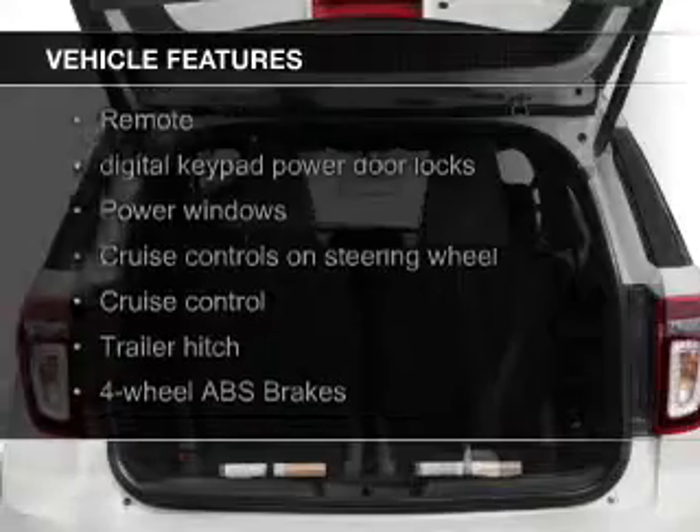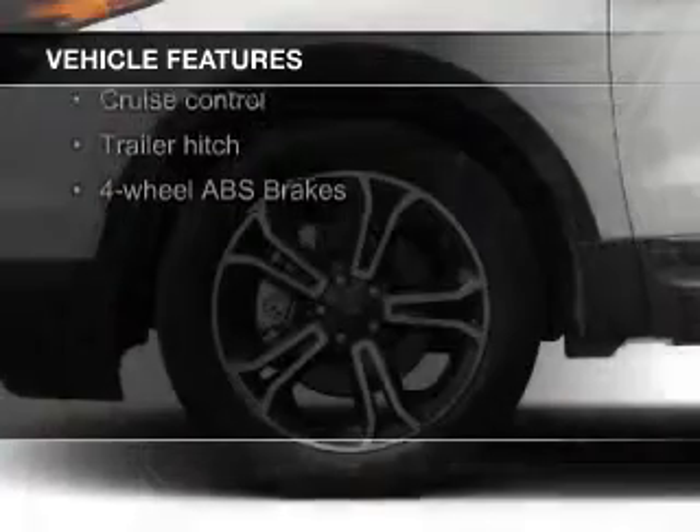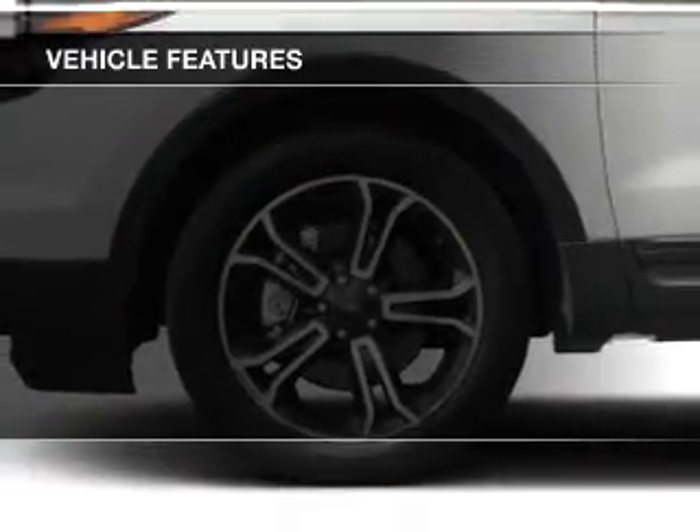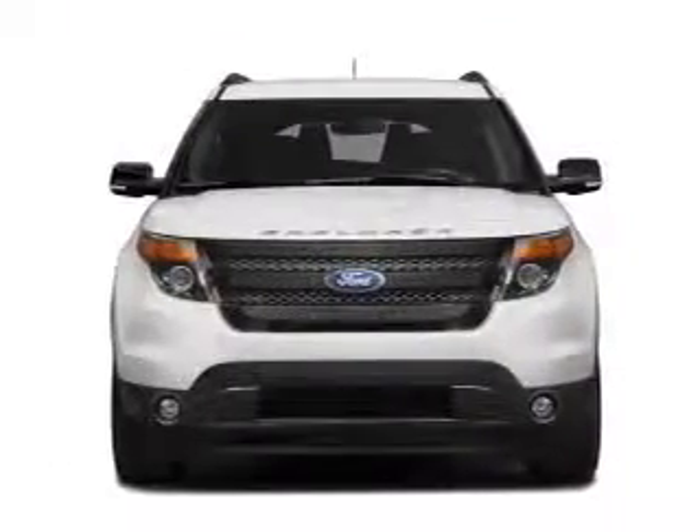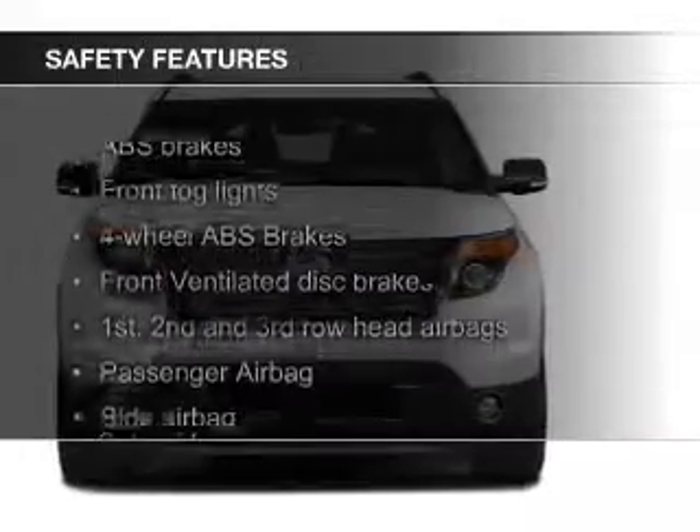leather seats, heated seats, Bluetooth connectivity, Ford Sync voice activation, Sirius XM satellite radio, digital audio input, remote start, steering wheel controls, and a trailer hitch.